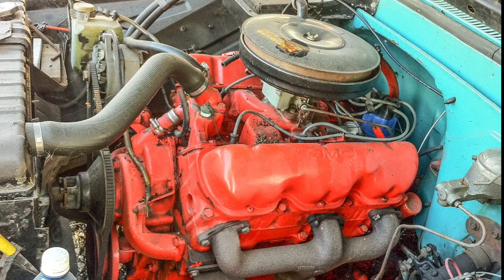During this period, GMC produced a number of 60-degree V6, V8, and V12 engines. On the gas side, there were a number of displacements. The V6s ranged from 305 cubic inches up to 478 cubic inches, and included a 305, 351, 379, 401, 432, and 478 cubic inch V6.